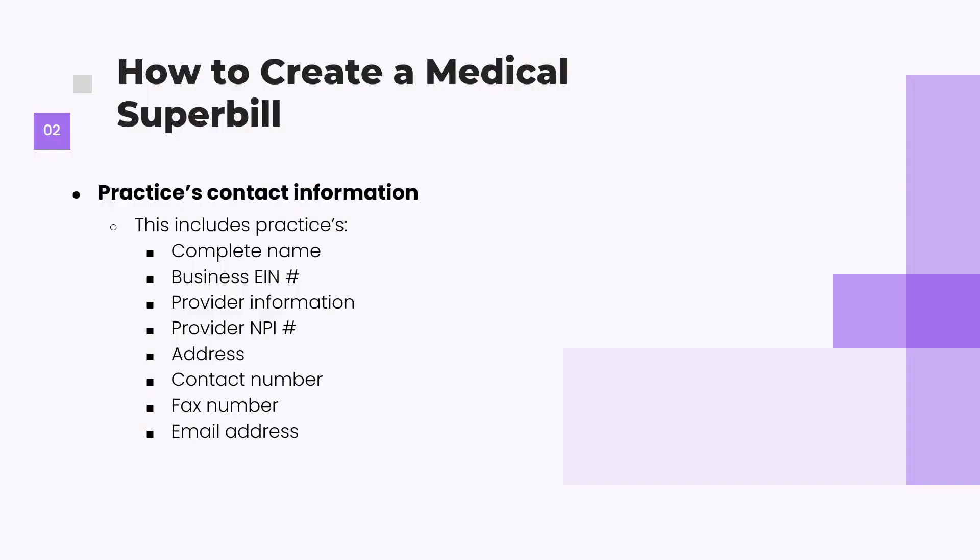You also need all of the practice contact information so the insurance company can reach you if they need additional documentation or have questions: the complete practice name, the business EIN, provider information, NPI (national provider identification number), practice address, contact information — office number or cell phone — and the fax number, which is really important for automated requests. Email is used less due to HIPAA considerations.